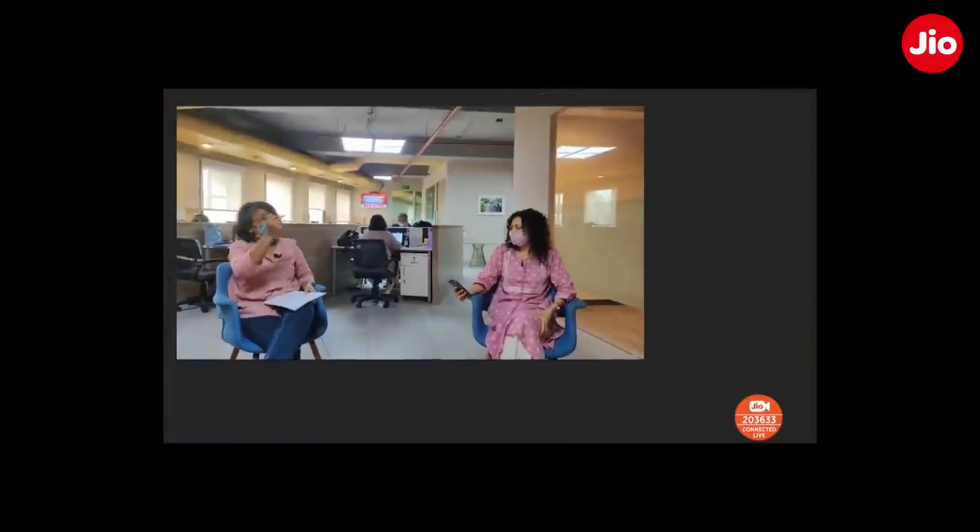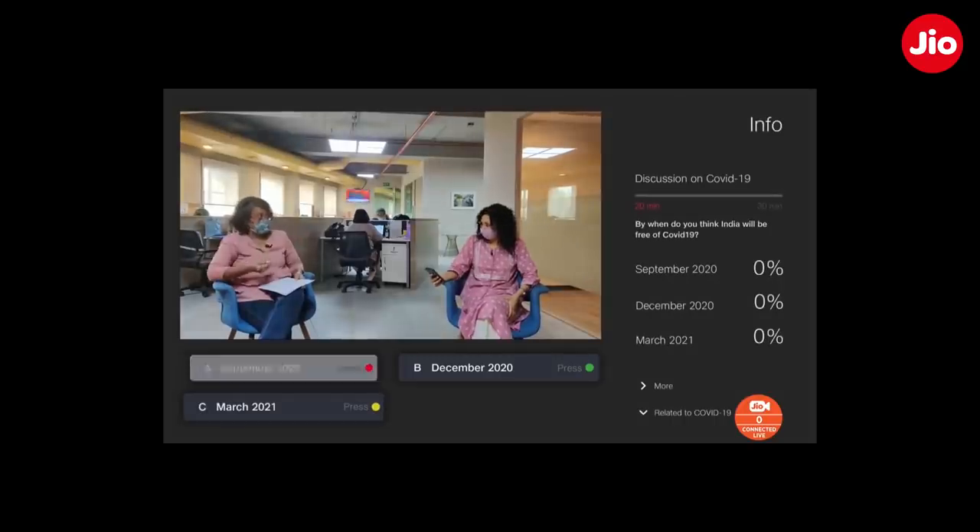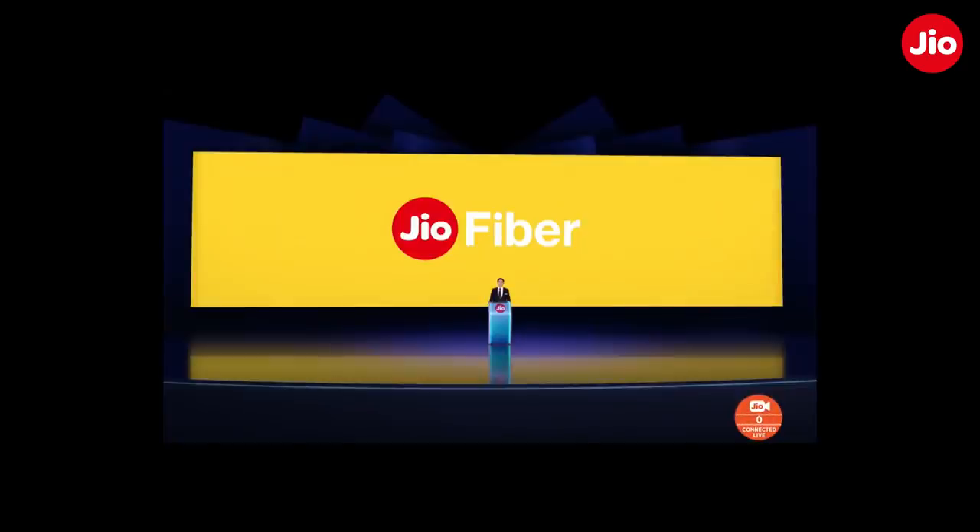Similarly, on news channels, sports programs, and music contests, you will have various types of interactivity available using your Geo remote. This is just one of many engaging use cases. We believe that interactivity on the TV — two-way communication — is the future of consumption.